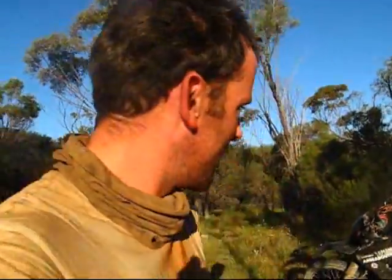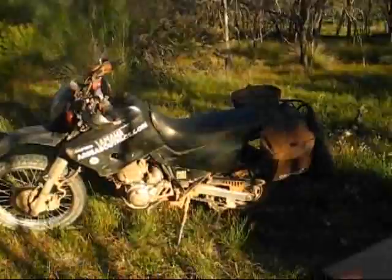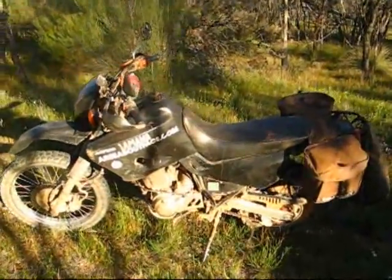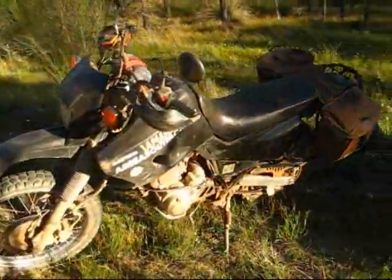Right, if you'd like to follow me this way, I'll show you the garage. Here's the garage. As you can see, the bike is pretty much the same as it's always been.